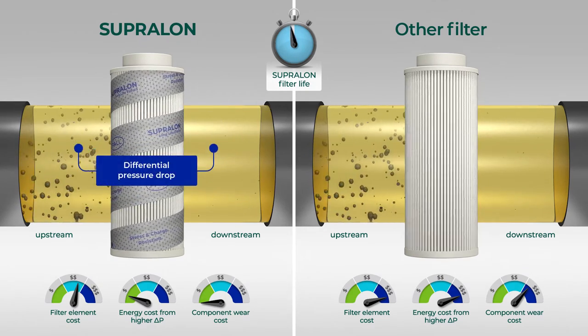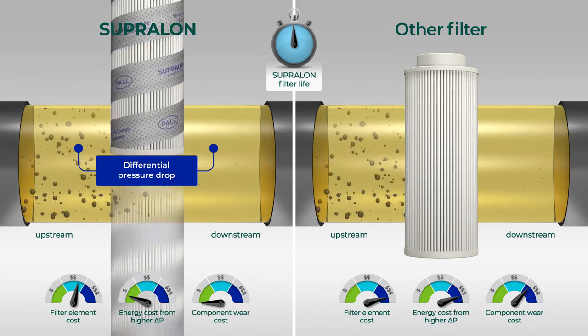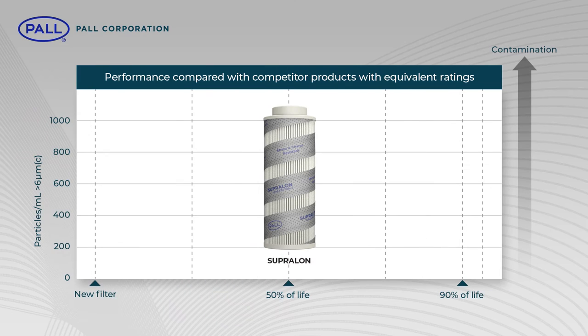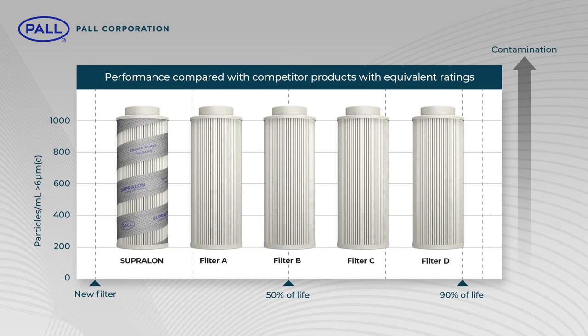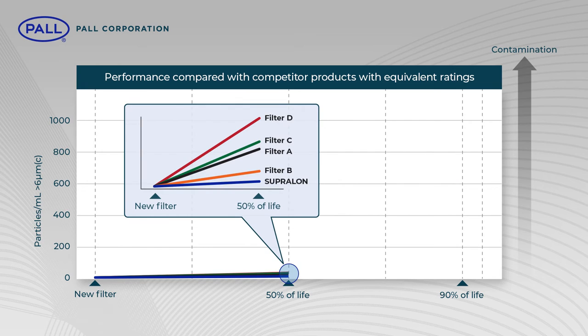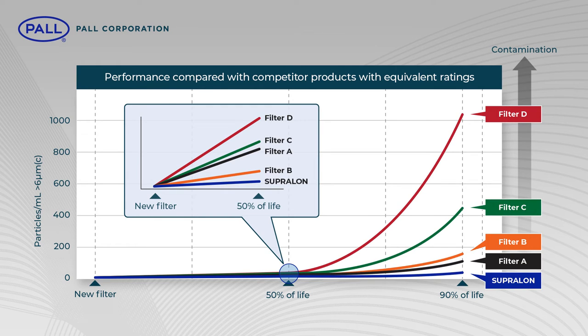The Supralon filter is eventually changed when it reaches its recommended changeout differential pressure. In tests, the Supralon 6-micron C-rated filter is compared to four competitors' products with equivalent ratings. While all filters provide good fluid cleanliness early in service life, system protection starts to degrade at about the halfway point. Only the Supralon produces sustained fluid cleanliness for the full service life of the filter.